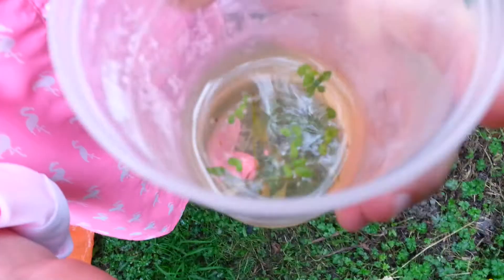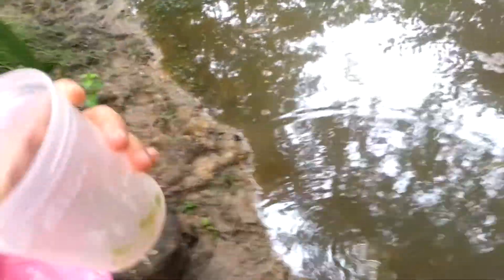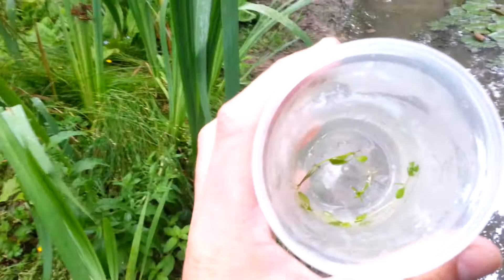Hold on, let me see him. There he is, our water boatman. Can you see him swimming around in there? Go on, tip him in. That's it. Go and tip him in. Did he go? Yep. Is he gone? Let me see. Yep, he's gone. He's free at last.